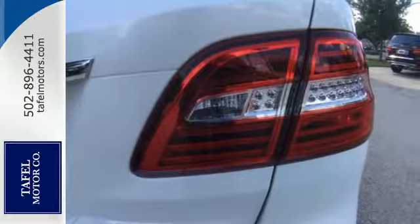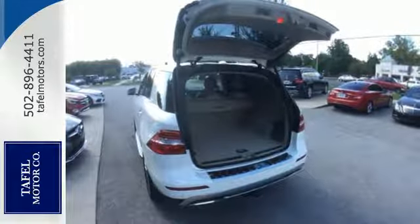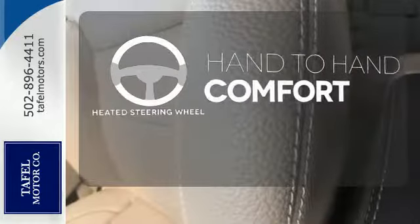This philosophy is further illustrated by touches like a power liftgate, hand-fitted upholstery, and pre-safe. The heated steering wheel gives you another layer of comfort on those cold days.